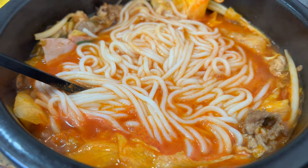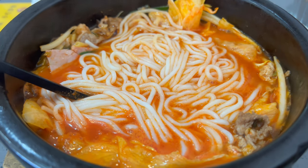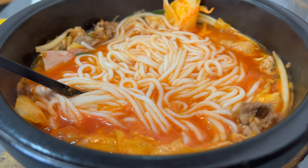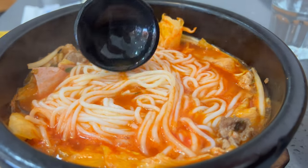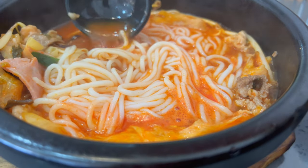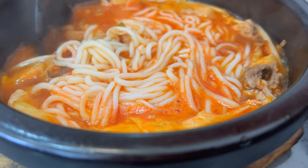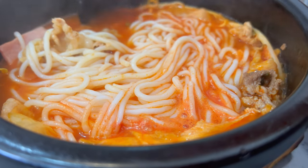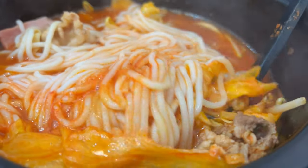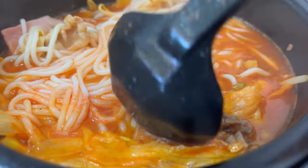So I ended up getting the tomato rice noodle for $14 and change. Wow, this looks good — I also got beef with it too. They had the regular tomato rice noodle, but I added some protein. Smells excellent too.